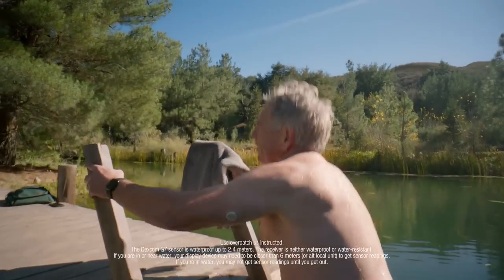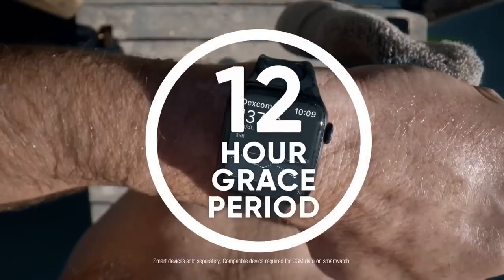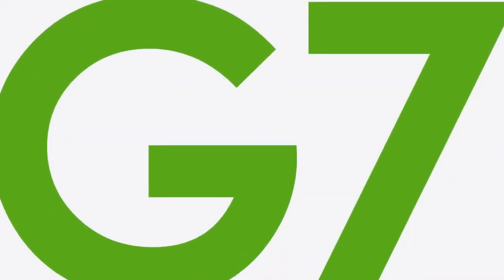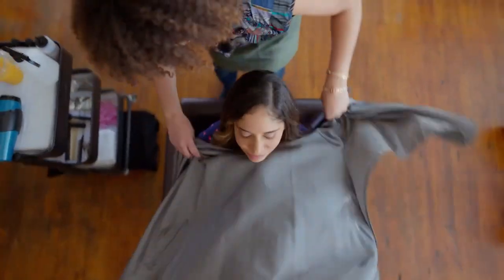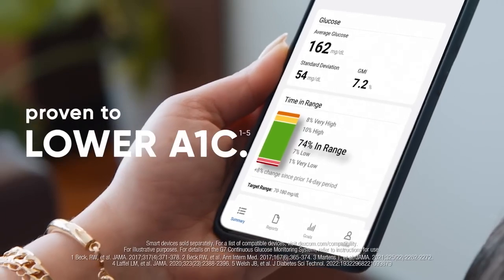And let's say your sensor expires when you're out and about. Well, thanks to the new 12-hour grace period, you can swap sensors when it's convenient for you. And most importantly, Dexcom G7 is made for results. Using Dexcom CGM can help you spend more time in range, which can lead to lower A1C — so you can do more of what you love. Dexcom G7 is made for more, so you can manage your diabetes with confidence.